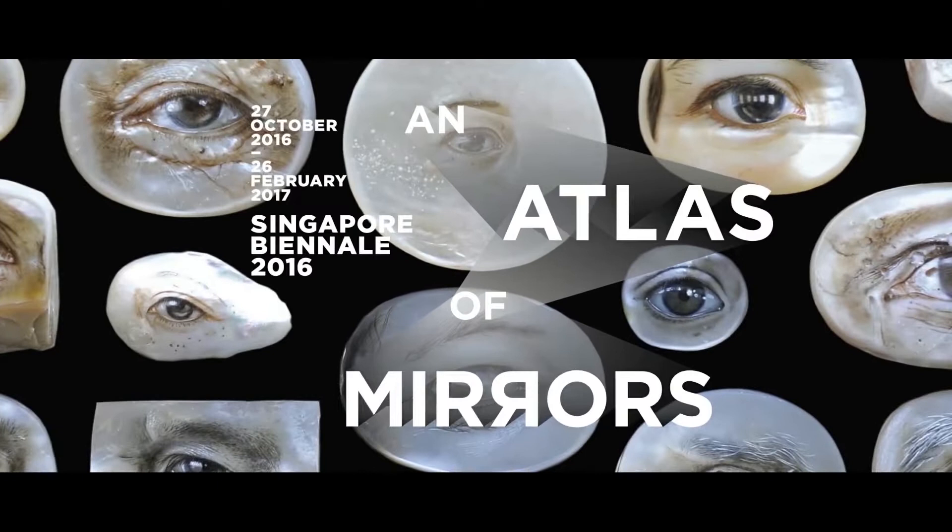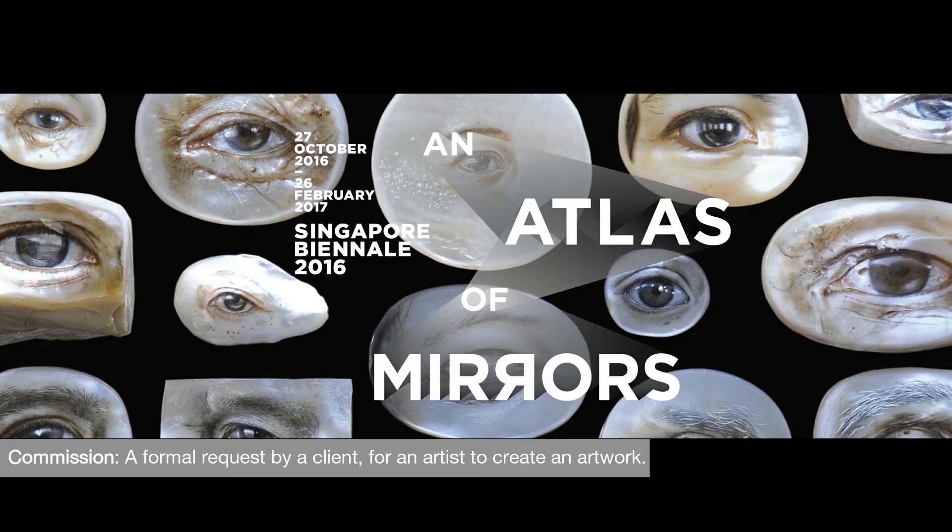Hi, I'm Nisha. I'm here to introduce to you a fun activity inspired by contemporary art from the Singapore Art Museum, also known as SAM. Today we will go back in time to view an artwork that was commissioned for one of the Singapore Biennale, an Atlas of Mirrors.